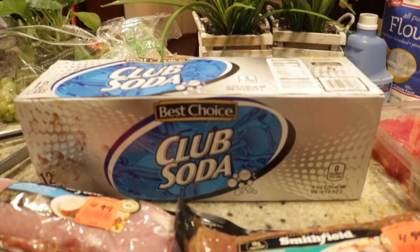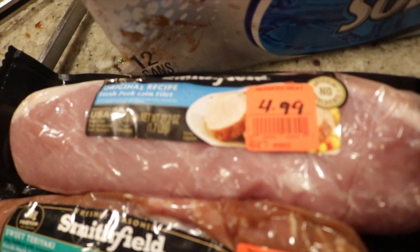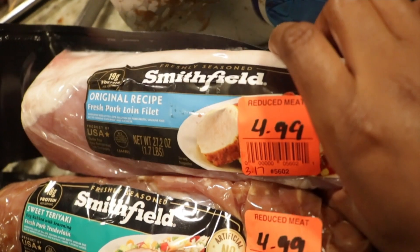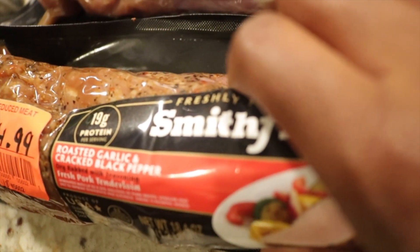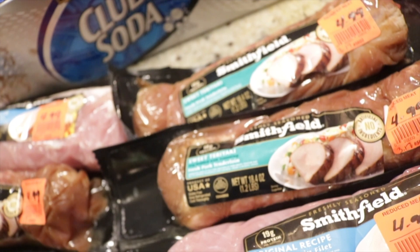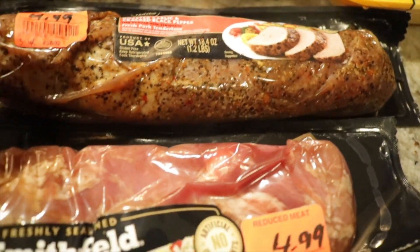Let's get started. We have a 12-pack of club soda. We have three Smithfield pork loin fillets — looks like we have an original recipe fillet, a sweet teriyaki, and a roasted garlic and cracked black pepper, which actually sounds really good. Over here we have two more sweet teriyaki, another original recipe, another sweet teriyaki, another roasted garlic and cracked black pepper, and another sweet teriyaki.